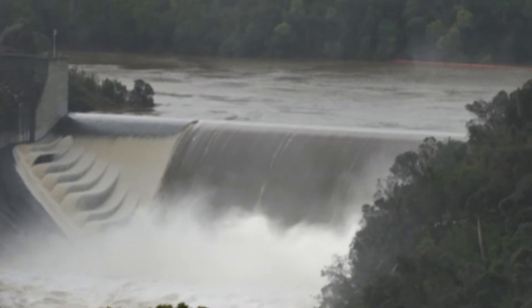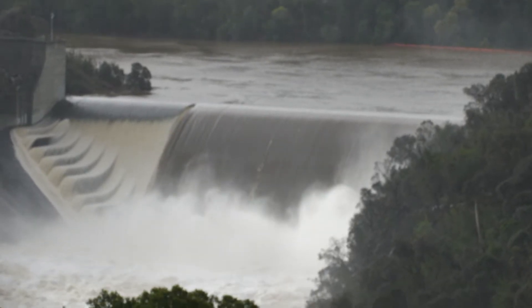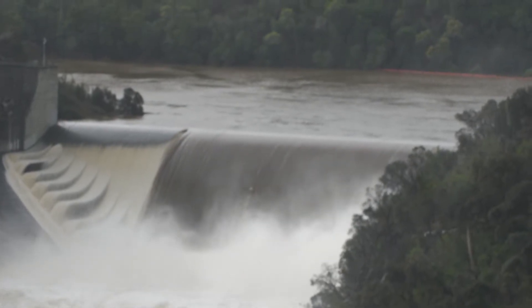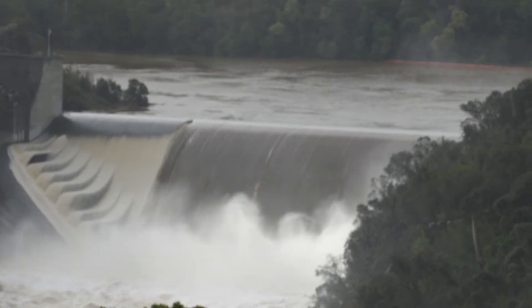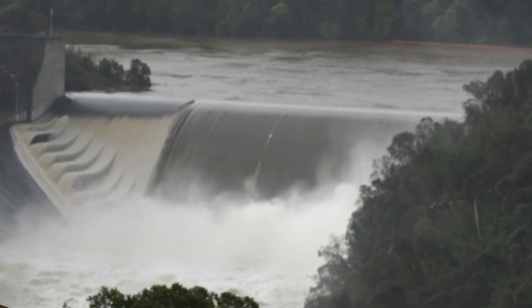Here is video of the spillway. One can see some spray and mist reaching nearly 20 meters above the water surface of the stilling basin.